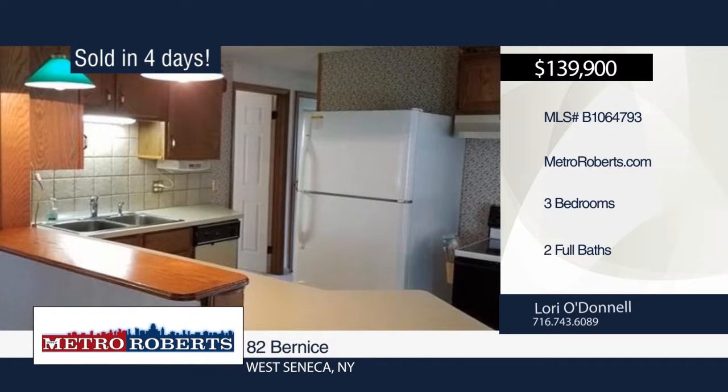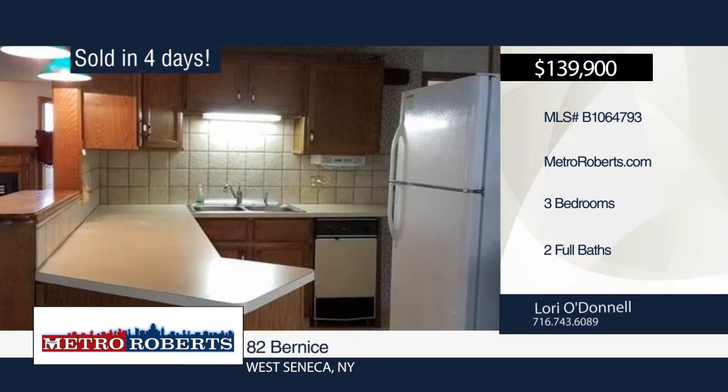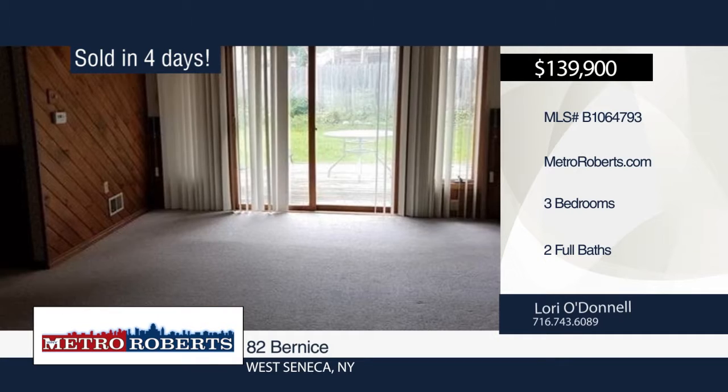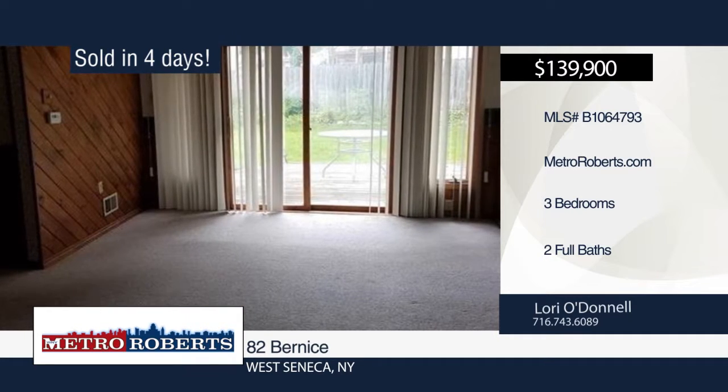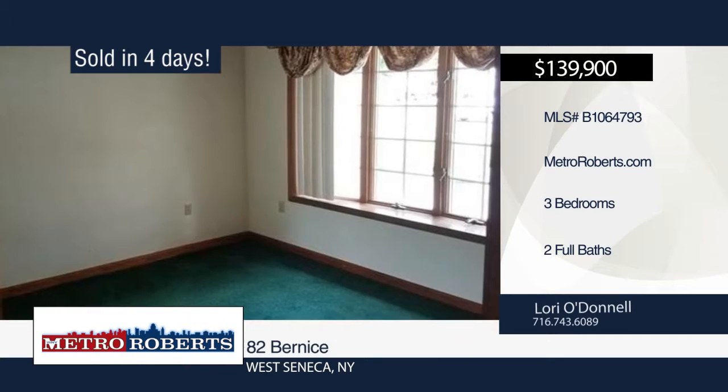Drive up to this adorable three-bedroom two-bath ranch with great curb appeal featuring a newer driveway. Then step into the living room with wood floors, a bay window, and gas fireplace. Enjoy dinner in your formal dining room. Walk through the family room and out the sliding glass doors to a large deck overlooking a full-fenced yard.